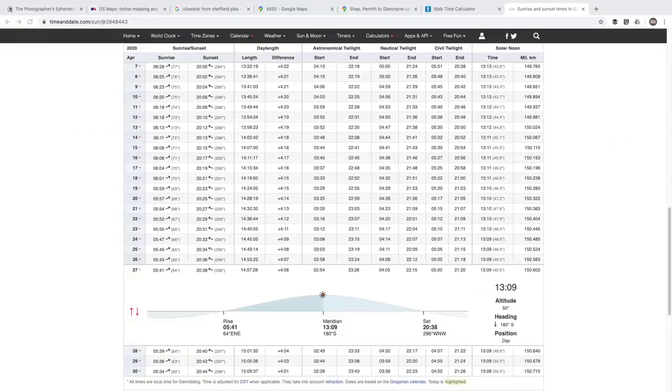Now I need to figure out what time I need to be on location. I like to arrive as early as possible for sunrise — really that means the start of blue hour. Blue hour is a photographer's term; the closest meteorological equivalent is the start of civil twilight. To find out when twilight and sunrise occur for any location I use timeanddate.com. For Glenridding, the closest village to my shooting location, twilight starts at five o'clock in the morning.